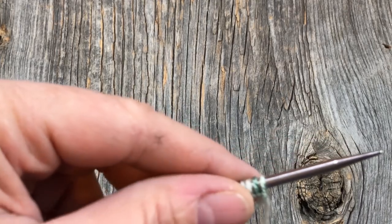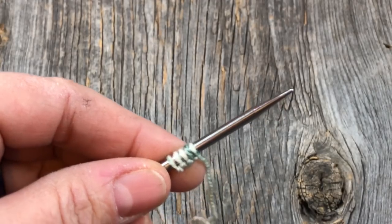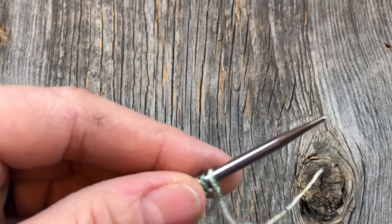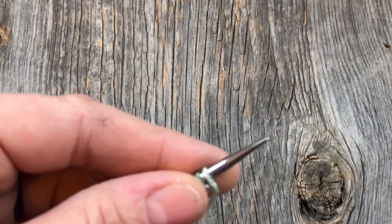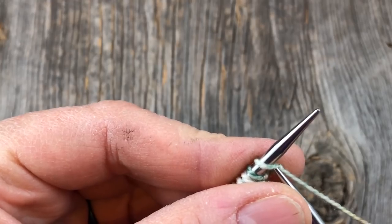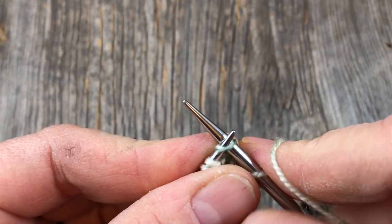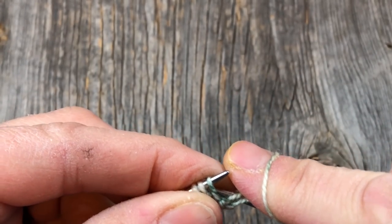We're off with clue number one. I've cast on using the long-tail cast on — if you're new to knitting there's a link in the video description. Use whatever cast on you feel is best; that's just my go-to 90% of the time. We're going to knit one, then knit through the front and back loop. I'll show you how to do a KFB if you've never done that before.